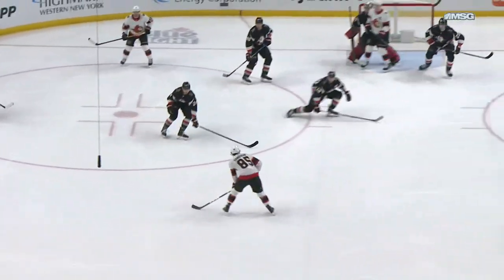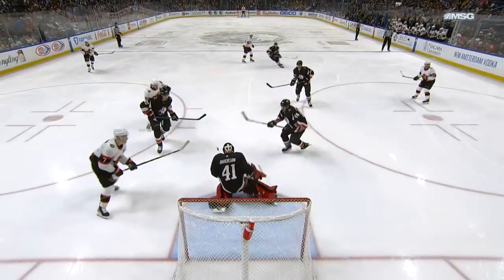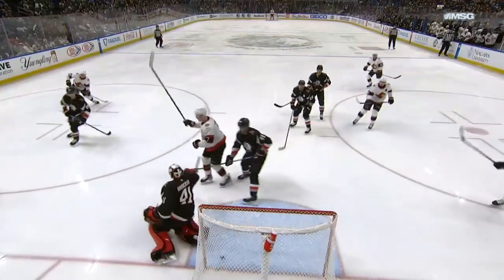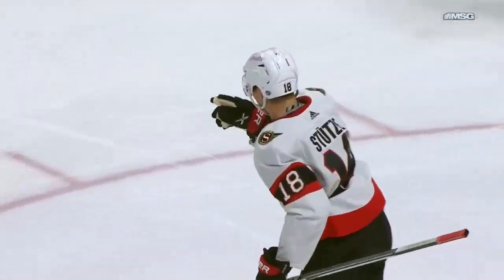Craig Anderson called upon there — makes that first save, there's a second one. Sanderson is gonna feed it across the slot and he just hammers it as it comes across, perfectly timed. It's gonna find its way past Craig Anderson right there — you're gonna beat him on the short side, just over the glove it looks like. It's a 2-1 game here.